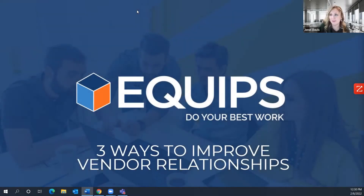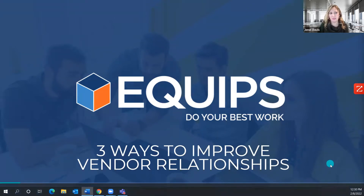Hello, everyone, and good afternoon. Thanks for joining us today. We appreciate you taking some time out of your day. Equips is a web-based application, and we work with financial institutions across the country to provide one process and one place to help you manage your equipment with any service issues that you might have.